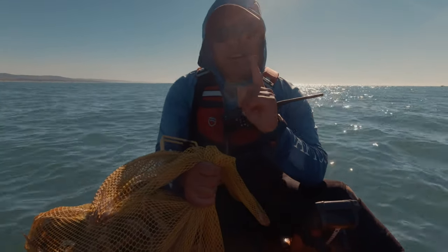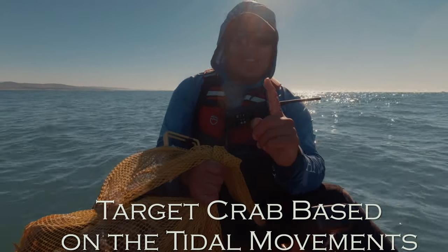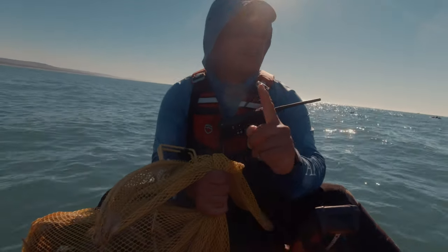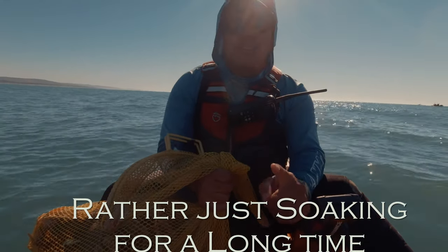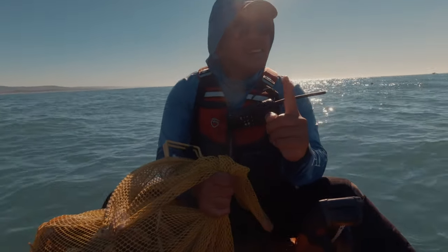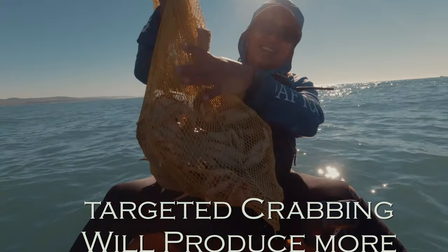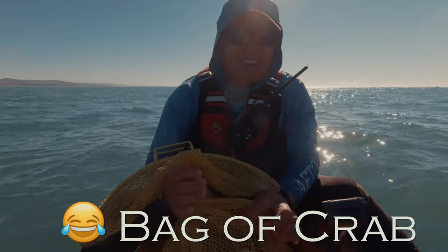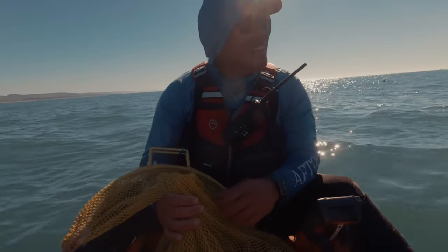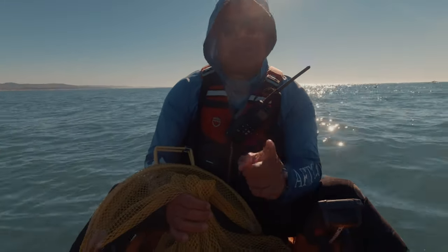You guys don't really need to wake up all that early to go crabbing. I always ask Moomoo what time we're going to show up, and he says six o'clock, and I go, why are we waking up so early? I don't need to wake up early. I got my bag of crab. The trick is about moving to the right spot and keep moving.